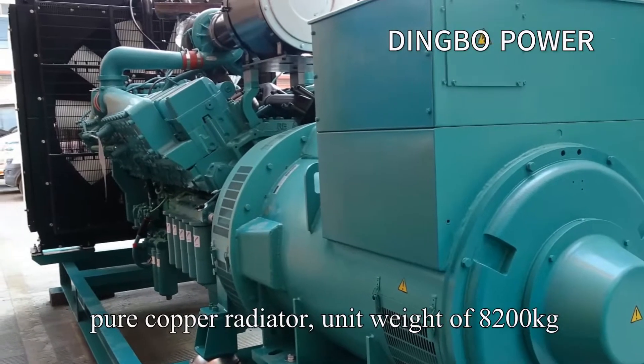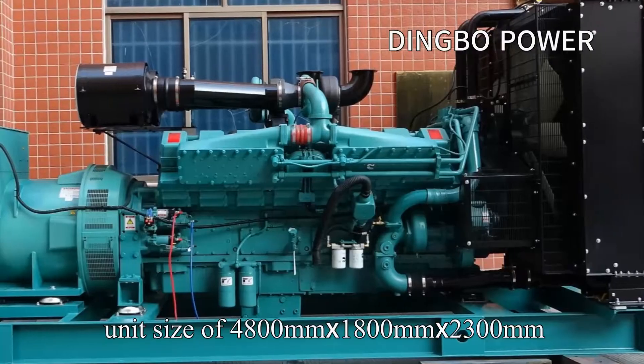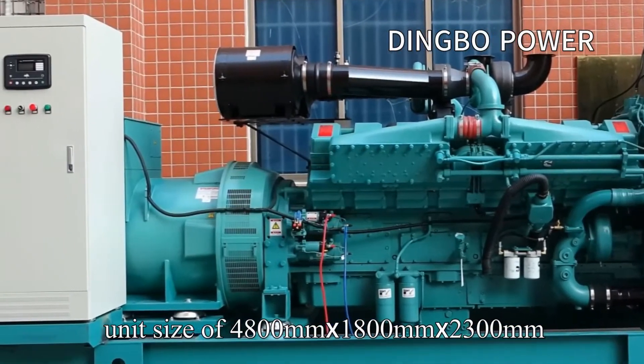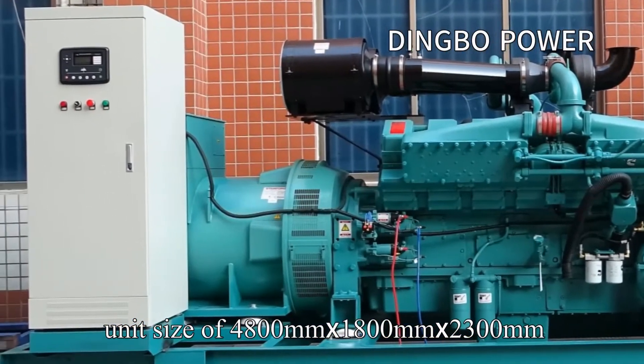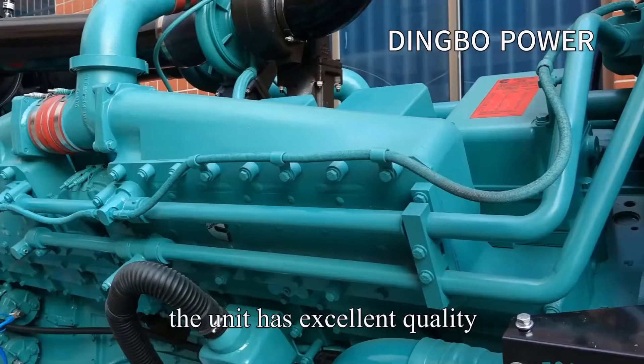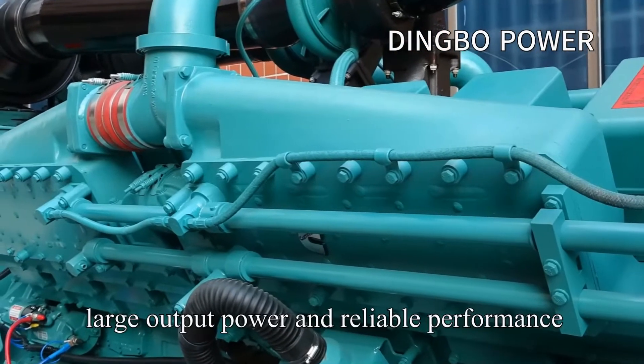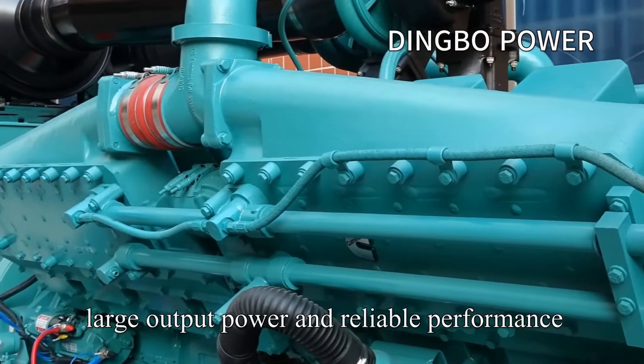The unit weight is 8,200 kg, and unit size is 4,800 mm × 1,808 mm × 2,300 mm. The unit has excellent quality, low fuel consumption, low noise, large output power, and reliable performance.